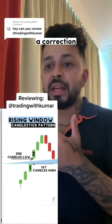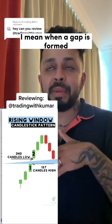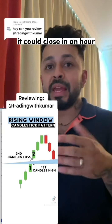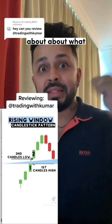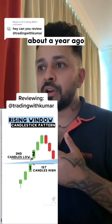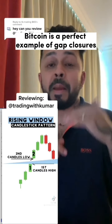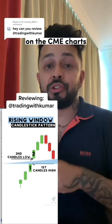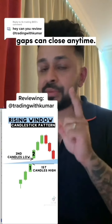Kumar is saying that in a correction, price would like to go to that gap — but it doesn't have to be a correction. When a gap is formed, it could close in an hour, a day, a week, or a month. EURUSD, about a year ago, took 18 months to close a gap that was at the bottom. Bitcoin is a perfect example of gap closures on the CME charts. So gaps can close anytime.